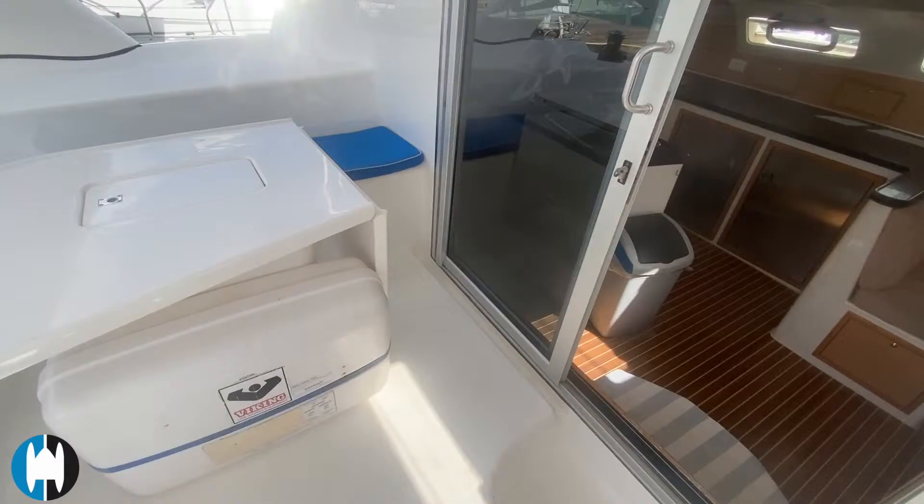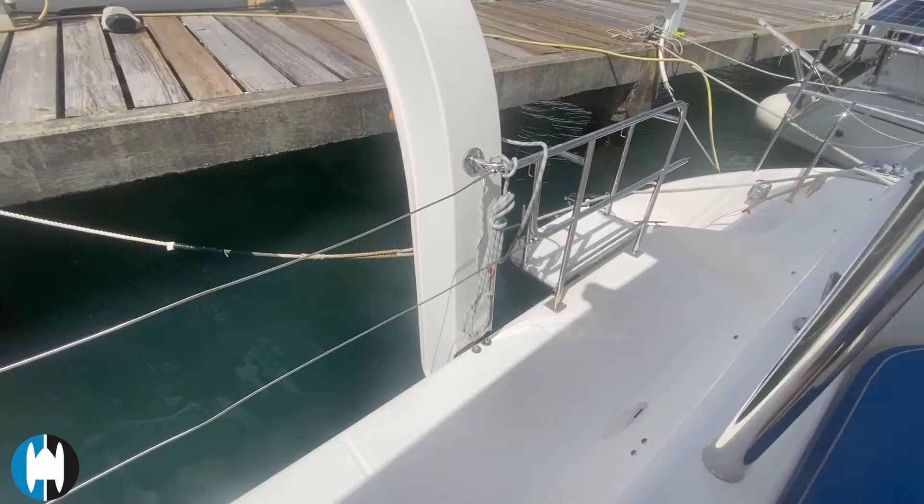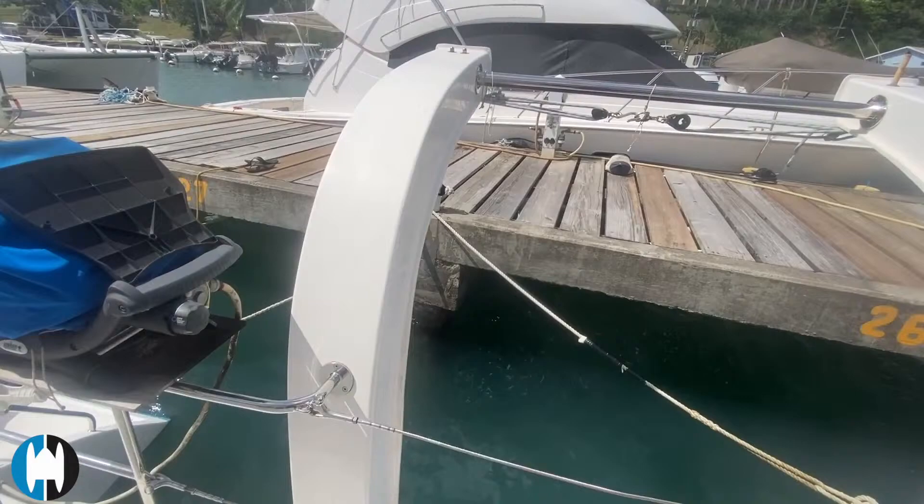The life raft has been stored under the table for now, but there is a proper bracket for it on the aft cross beam just by the port side steps. The factory davits keep the dinghy nice and high, and there's a Weber grill — gas, plumbed into the gas supply — here on the starboard side.